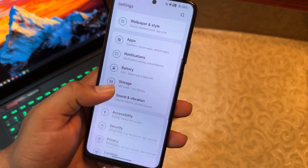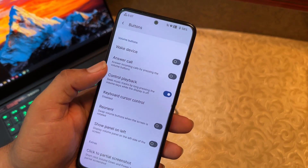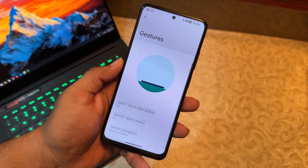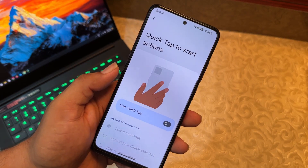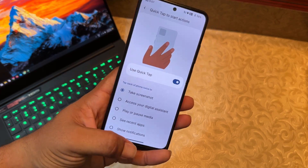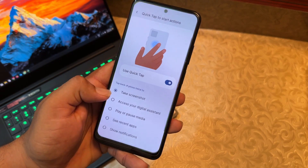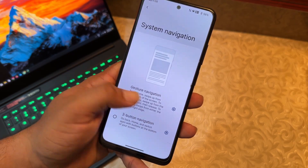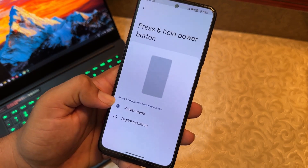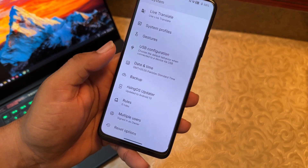In System settings we have accessibility, security, privacy, Google, digital wellbeing, and system options including languages, input, and button settings. In the power menu you can enable advanced reboot. Under gestures, there's a quick tap feature — double tapping the back of the phone performs a selected action. I set it to take a screenshot and it works great. Other options include quickly open camera, system navigation bar, one-handed mode, lift to check phone, press and hold power button, prevent ringing, USB configurations, date and time, and backup.